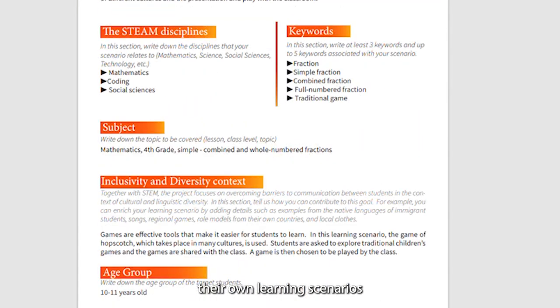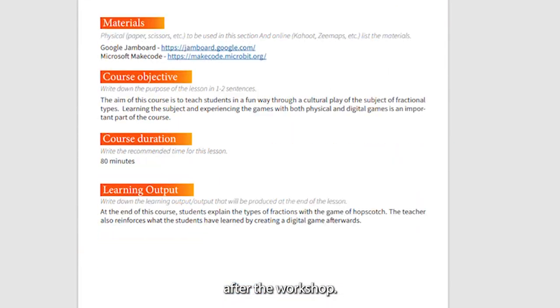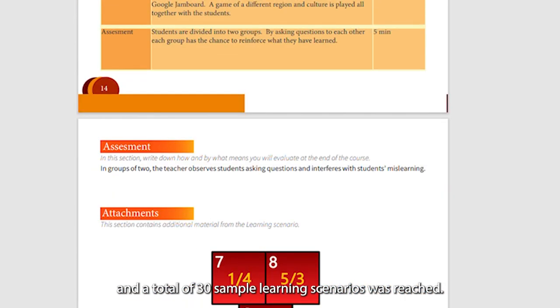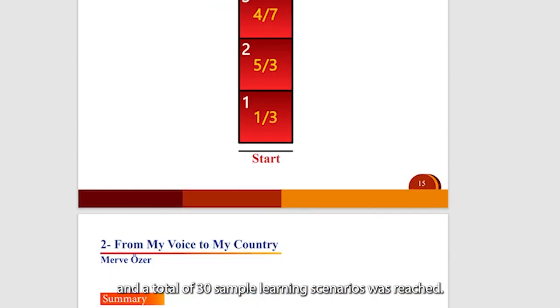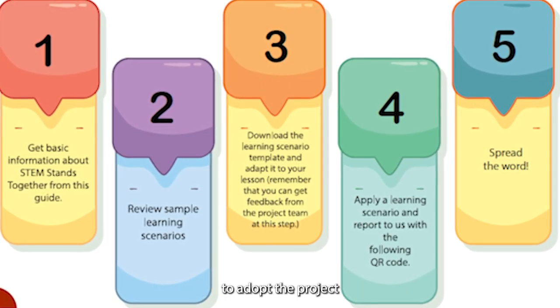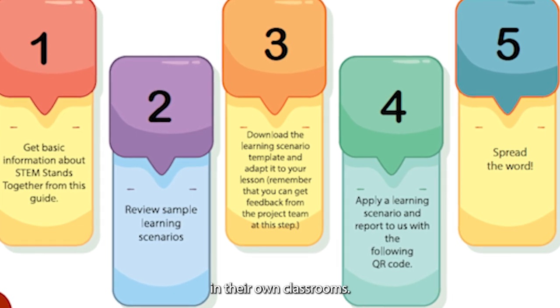Six different STEM workshops were organized in five different cities. The project team created five sample learning scenarios to be used in teacher workshops. Participating teachers then created and implemented their own learning scenarios. All scenarios were compiled into a booklet, reaching a total of 30 sample learning scenarios.